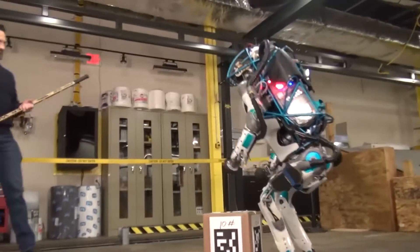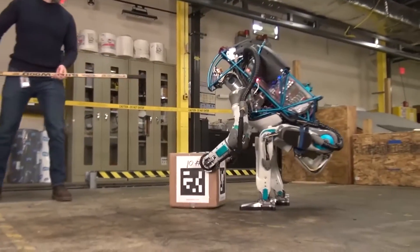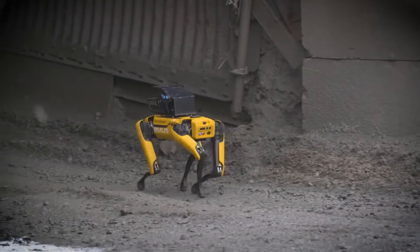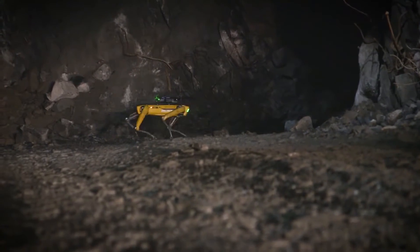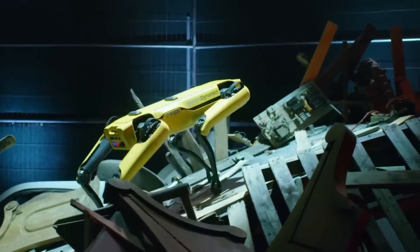Boston Dynamics envisions a world where robots are our helpful sidekicks, not our mechanical overlords. Their robots are designed to do dangerous jobs that are best not assigned to humans, like checking power lines or inspecting construction sites.